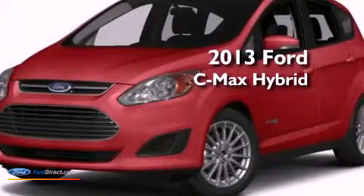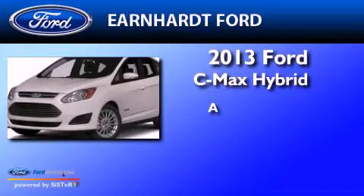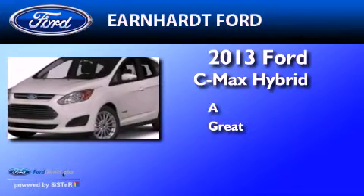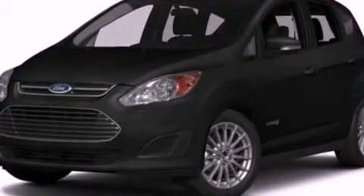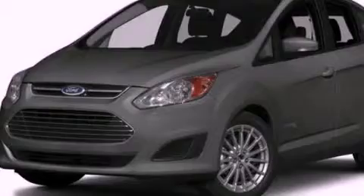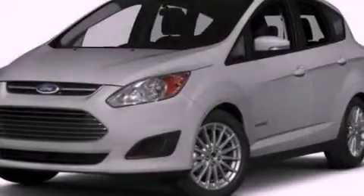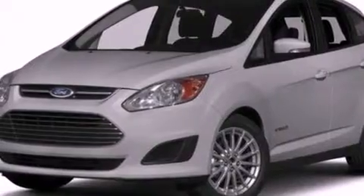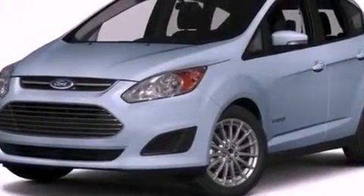This is a brand new 2013. Its top features include a navigation system, a rear view camera, heated front seats, a low tire pressure indicator, 100% commercial free Sirius satellite radio, aluminum wheels, and traction control and stability control systems.